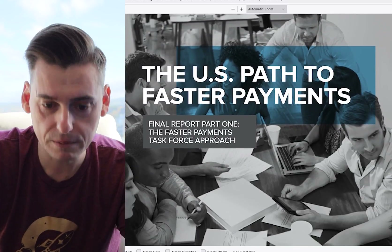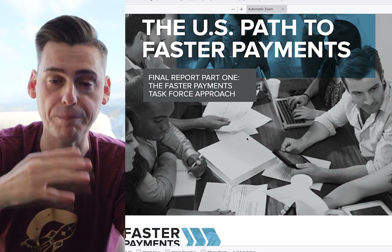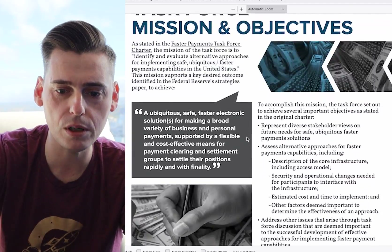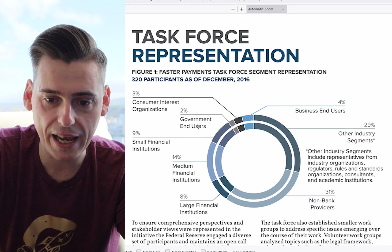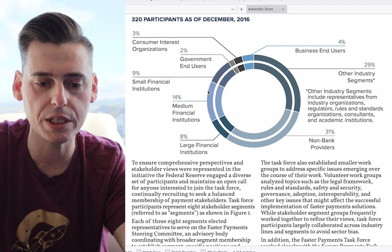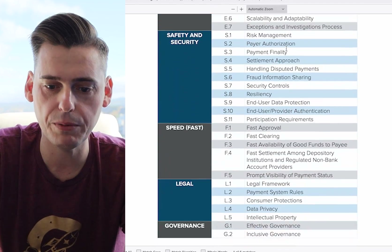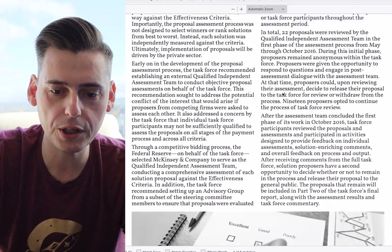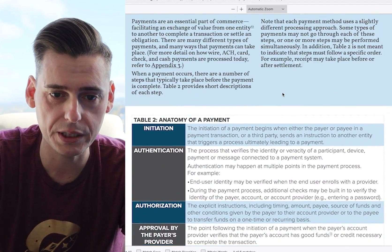They put out this document in 2017, and I want to go through it with you because I took some time and went through every single piece of technology. I did this years ago but wanted to do it again to get a refresher, and I did some extra digging this time and found some interesting stuff. I want to show you all the technologies they were testing for FedNow way back when and show you some cool connections I found. This is a 62-page final report — I'll try to include it in the description.